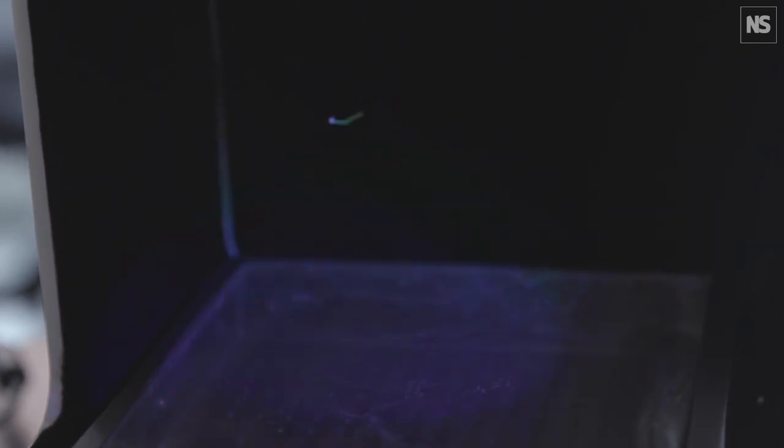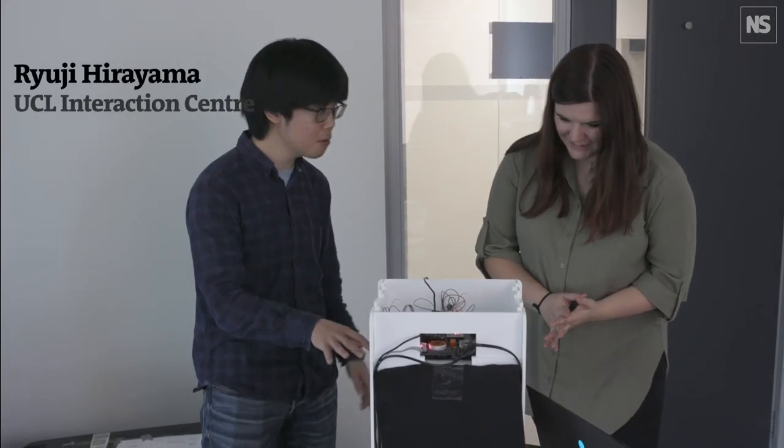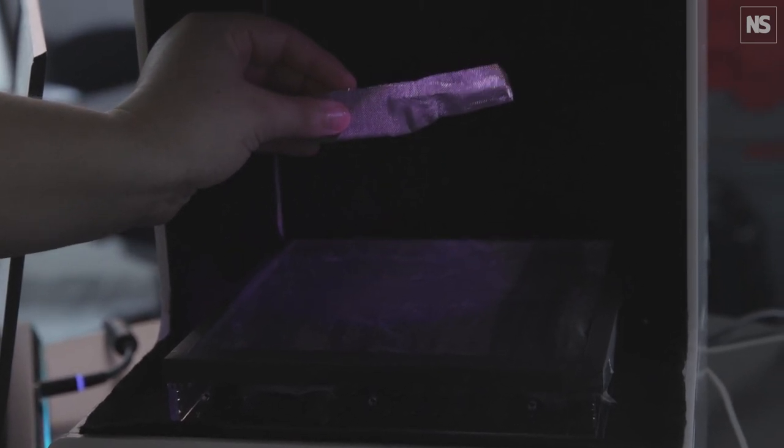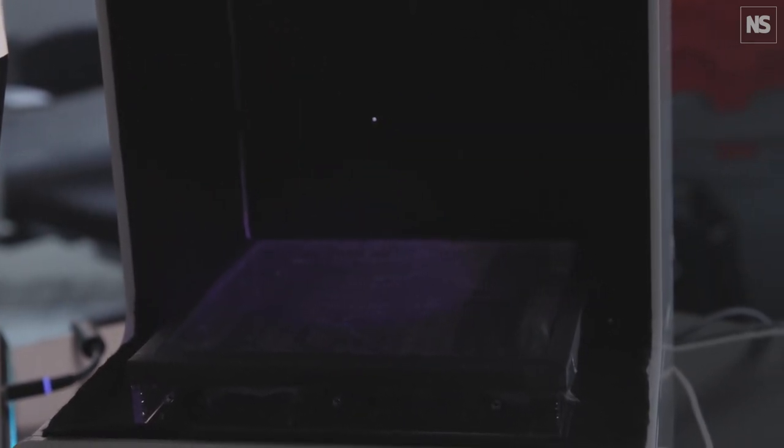So Ryuji, what are we looking at here? So this is an acoustic levitator. We use ultrasound to levitate a small particle to represent a 3D image. That's amazing. So you've got lights projecting onto it at the same time? Yes. So the colour and the movement is kind of synchronised, so we can create a 3D image by scanning the particles very quickly.